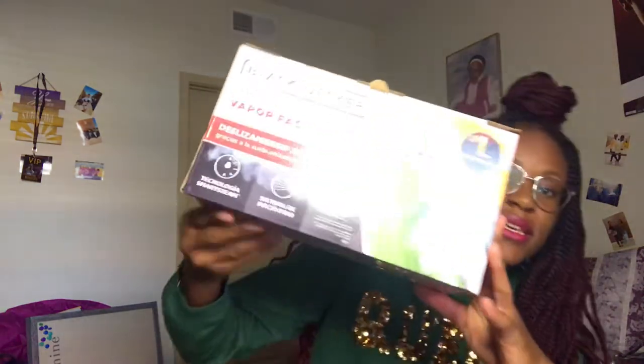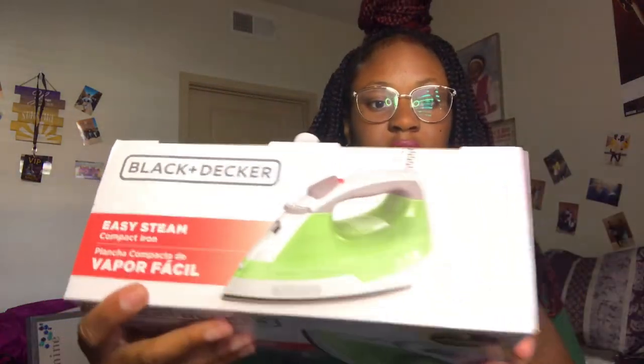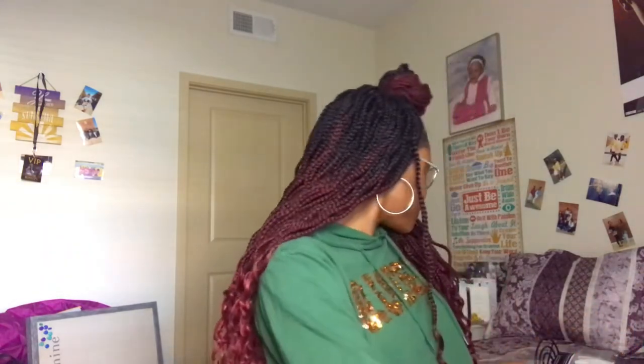Next I got this compact iron. I forgot to check what it looks like outside the packaging, but this is what it looks like — it's super duper cute and small. It's just going to be great.